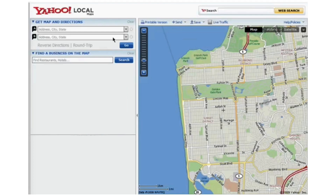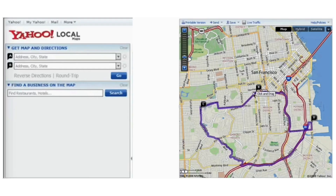To get driving directions, simply enter your starting point and destination in the provided fields. You can type in addresses, landmarks, or even zip codes. Yahoo Maps quickly calculates the best route for your journey.